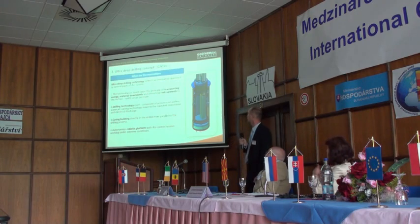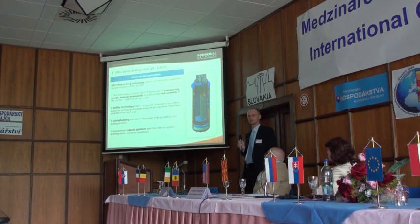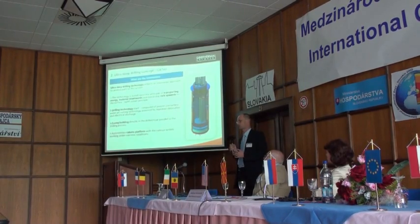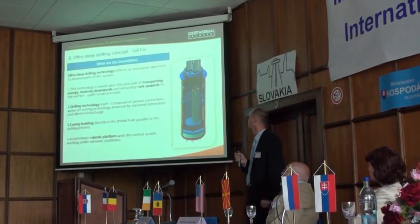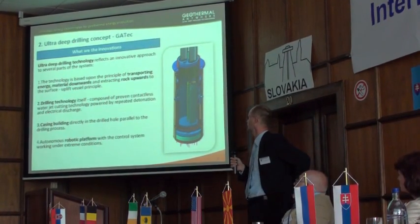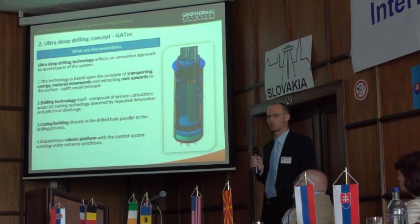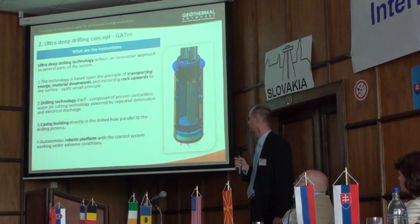Just to summarize the innovations: the first innovation is that we are using a different way of transporting the crumbled, disintegrated rock from the bottom to the upper station, or to the ground, with the principle of buoyancy and uplift vessel, because the whole wellbore is filled with water, so we are able to use such a simple principle.